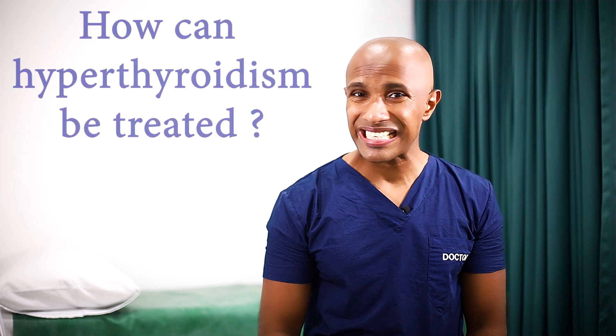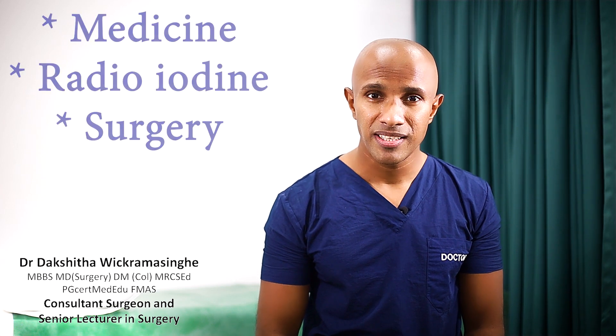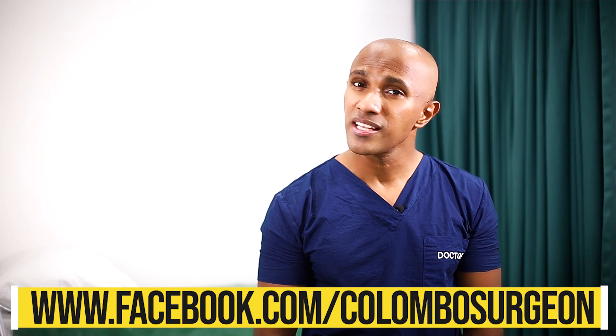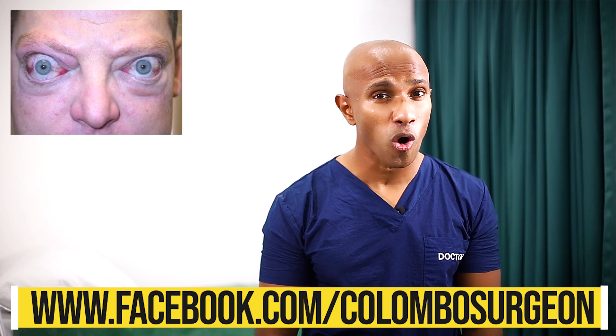Hyperthyroidism is the condition where the level of thyroxine in your blood is abnormally elevated. Hyperthyroidism can be treated with medicine, radioactivity, or surgery. The choice depends on a number of factors like your age, the severity of hyperthyroidism, your preferences, and the underlying cause.